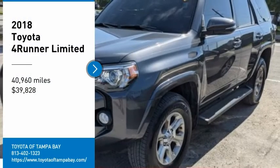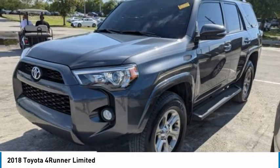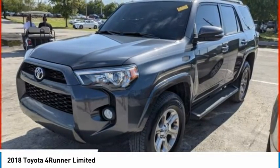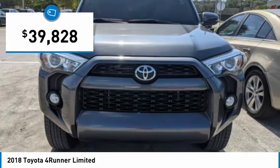Take a ride in the 2018 4Runner. 4Runner durability is unbeatable. There are more 4Runners on the road today than any other midsize SUV, and it is priced below $40,000.